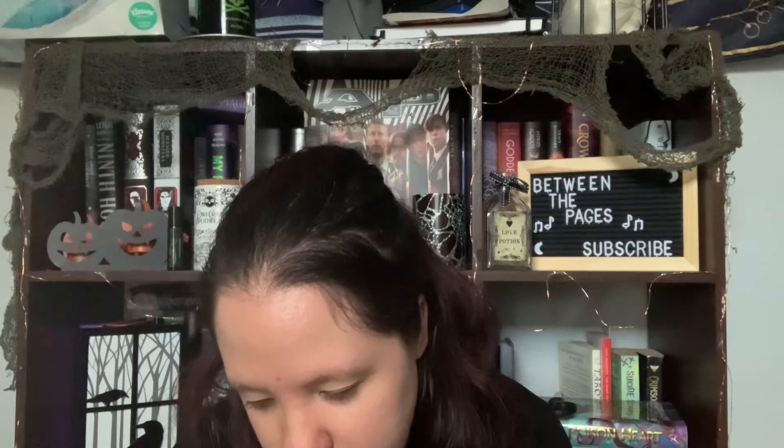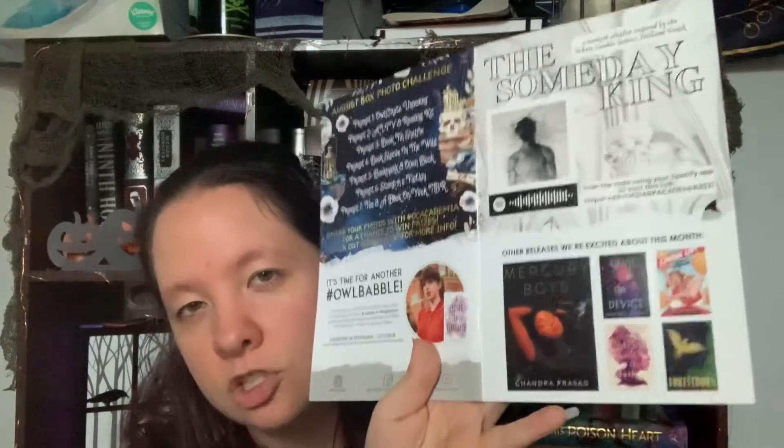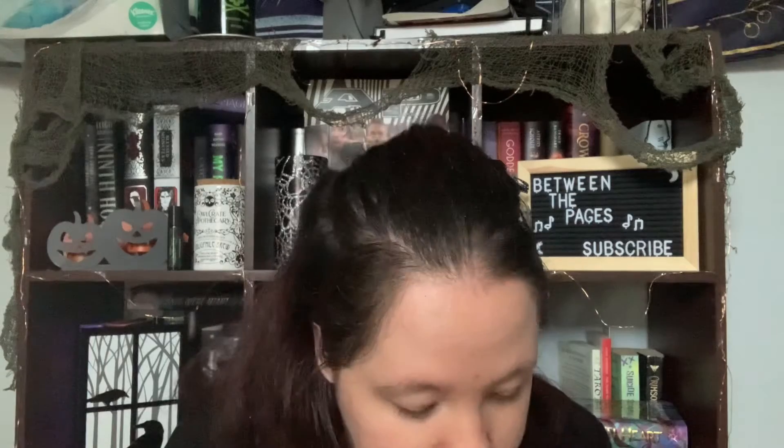I don't think I'm going to read any of the other featured books. One of them, Devil on the Device, looks like it might be the sequel to Goddess in the Machine, which I haven't read yet. I'll eventually get to it — I'm slowly making my way through my TBR.